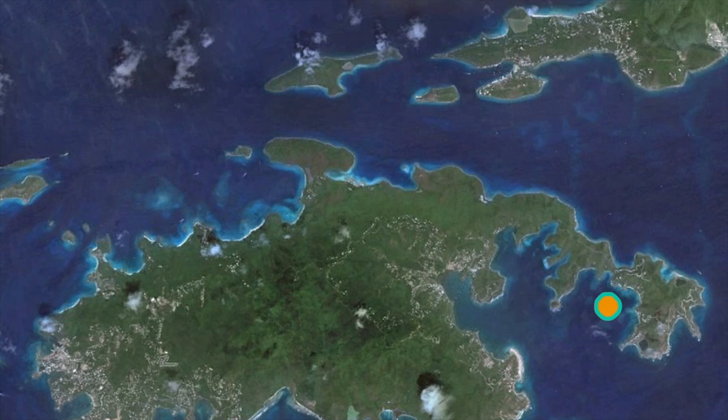We even have a GPS tracking system that updates every 10 seconds on Google Earth, so all your envious friends that didn't join you on vacation can watch and see exactly where you are 24 hours a day.